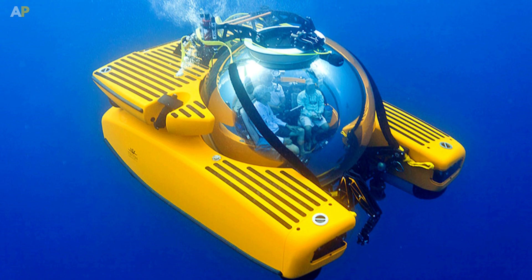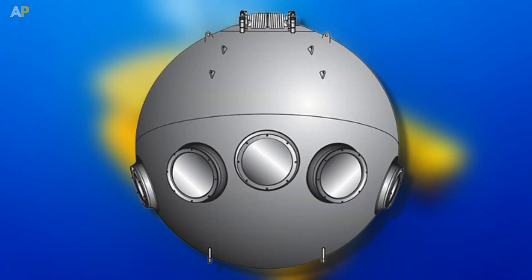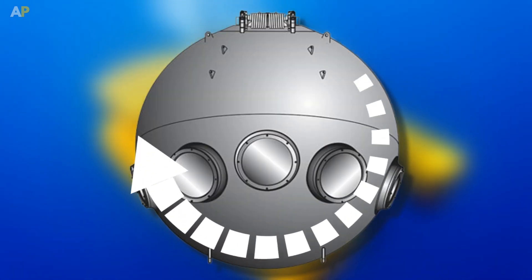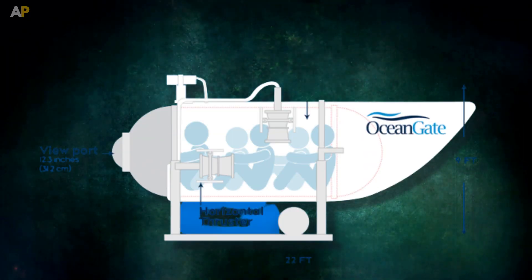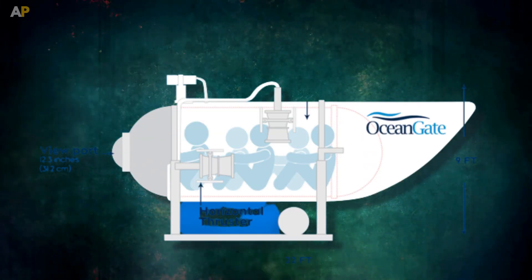Also, for submersibles generally, the sphere shape is considered the best, so that the water pressure is equally distributed across the body. But Titan was made in a cylindrical shape to fit more people in it.